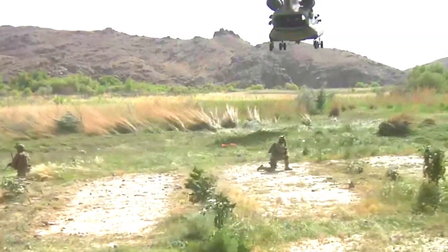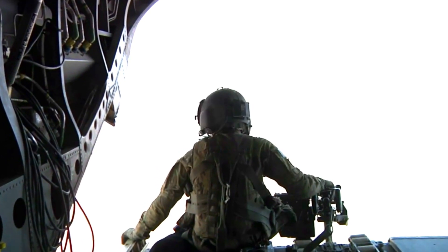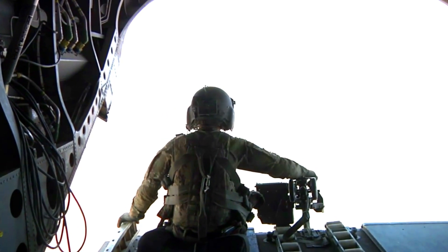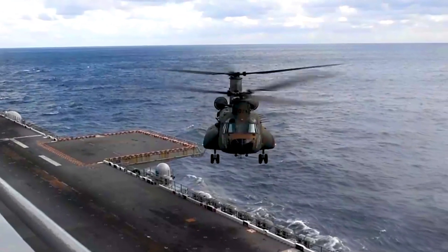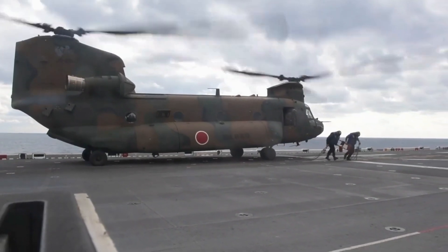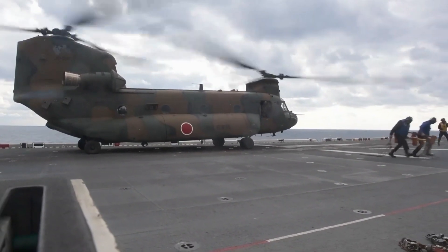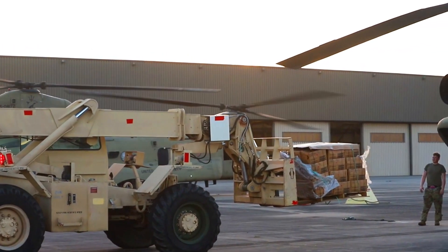This additional order is also a testament to the U.S. Army's confidence in Boeing's ability to produce high-quality helicopters. Boeing has long been a key supplier of transport helicopters to the U.S. military, and this long-term relationship continues with the success of the CH-47F Block II project.